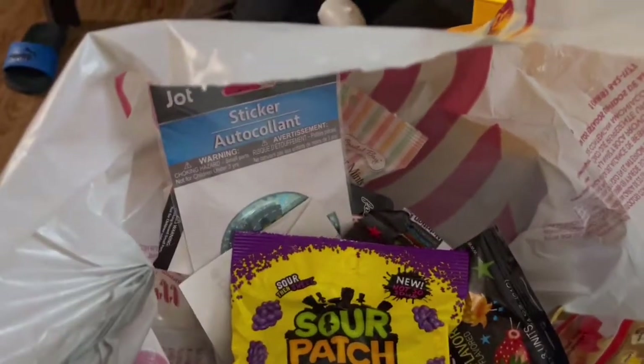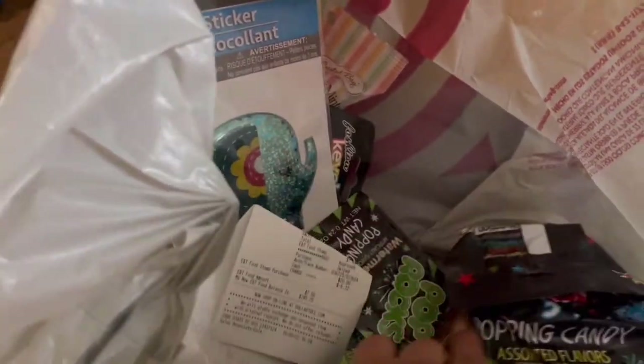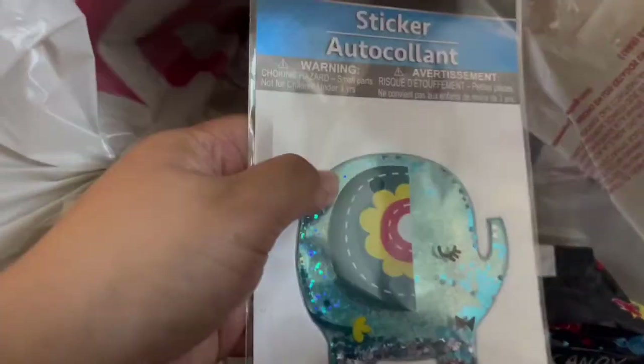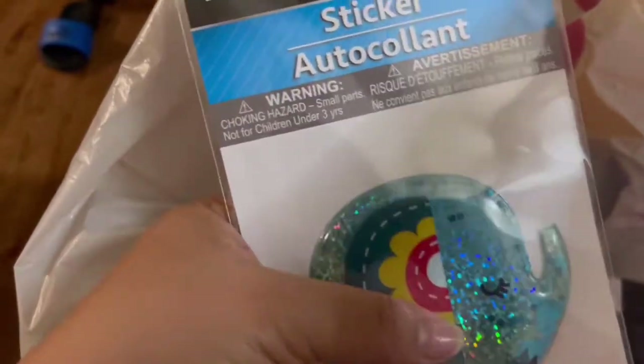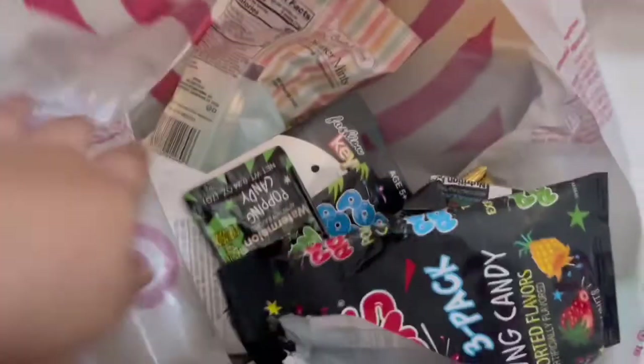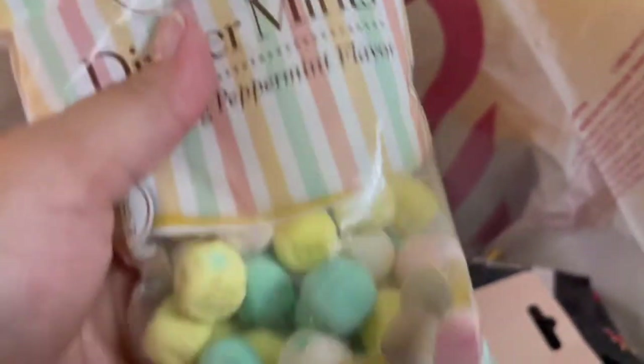We got some gummy fish. And I got these simply because I've never seen this flavor before. I got him this sticker because I have a sticker book I'm going to be passing down to him — I collect stickers, they're so amazing with puffy stickers. This one will be added to it. And then we got these dinner mints.